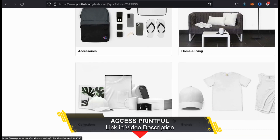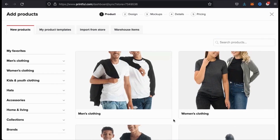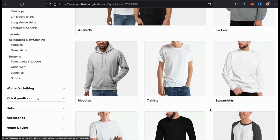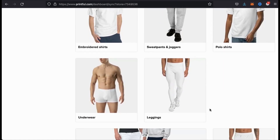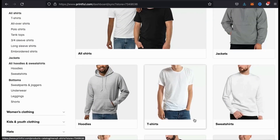As you can see, they have a ton more products than most other print-on-demand companies. But for my first product, let's just start with the men's clothing section. Under each category, you also have subcategories such as jackets, hoodies, t-shirts, sweatshirts, and tons of other ones. The selection on Printful is pretty amazing. But let's just keep things simple for my first product and go with a men's t-shirt.